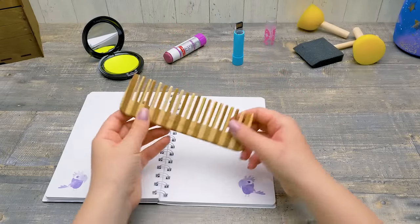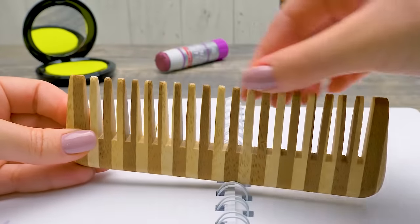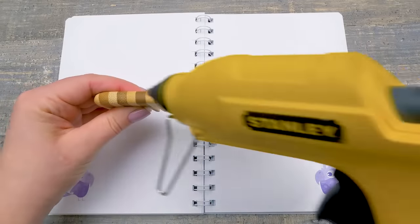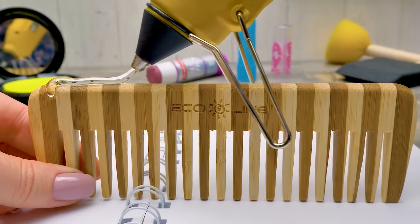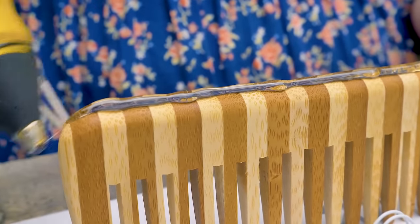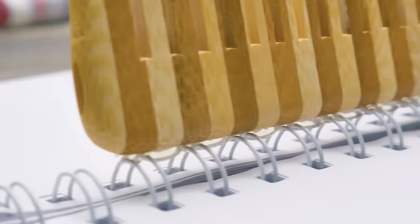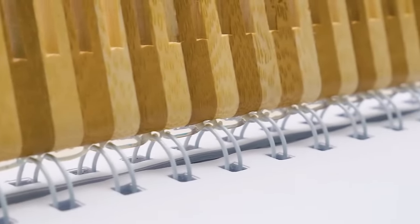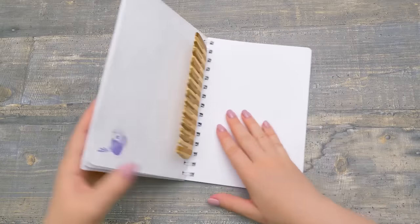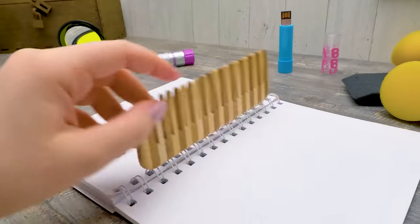Guys, if you aren't allowed to use a hairbrush in class, I'll tell you how to hide it. You'll need a flat comb and a spiral notebook like this. Let's apply some glue onto the comb and glue it directly to the spiral. Now nobody will find our comb, but it'll always be at hand.